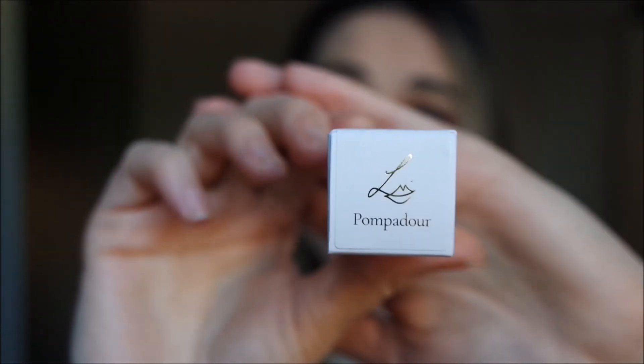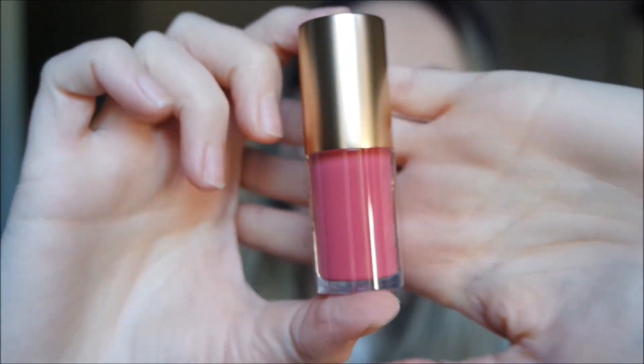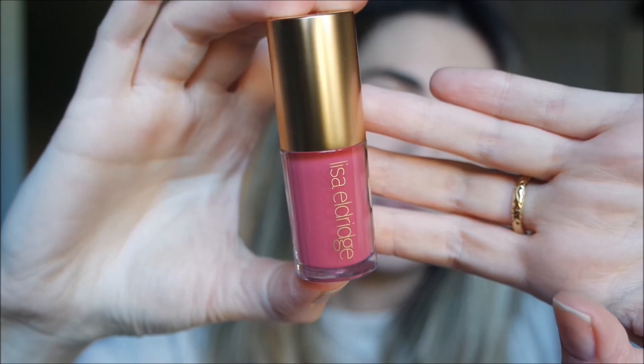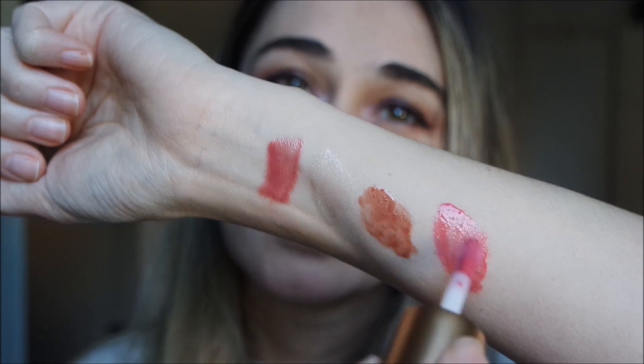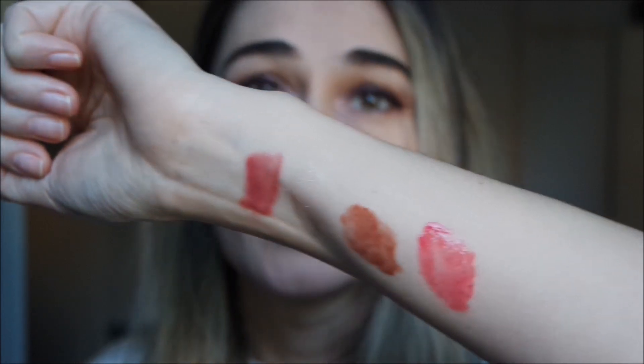Now let's see one of my most beloved shades: Pompadour. It's a very spring shade and I've read a lot of comments about it — people really love this color. Here is Pompadour, and just looking at it I love it. It's love at first sight for me — see how beautiful it is!